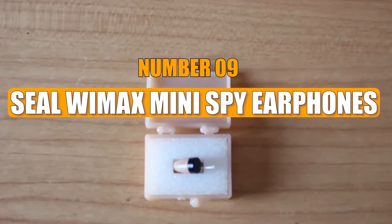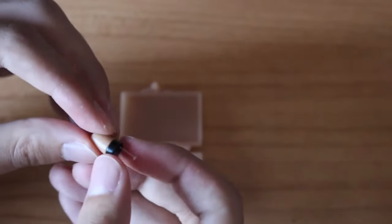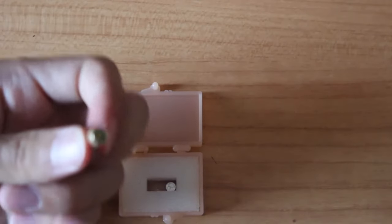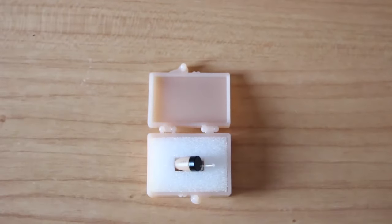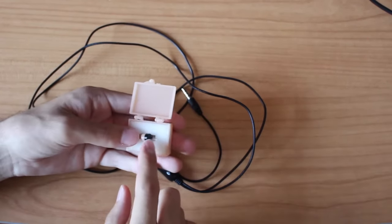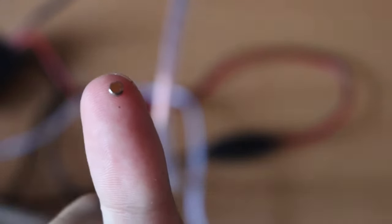Number 9: Seal Wemax Mini Spy Earphones. Seal Wemax has introduced a remarkable spy gadget — the mini hidden spy earphone. Unlike regular wired earpieces, this unnoticeable gadget allows for private communication, making it perfect for scenarios where drawing attention is not desired. Using electromagnetic induction, it smoothly converts audio signals for easy use. When not needed, the earpiece comes with a small stick that makes taking it off easier. Its price is around $40.